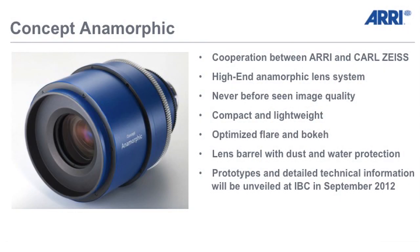You are a little bit curious, I think, about what's going on with this lens. You can expect from us an image quality you have never seen before.